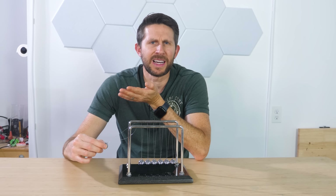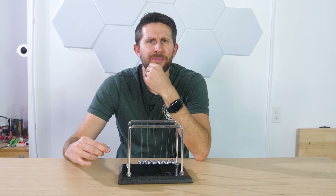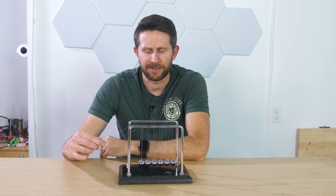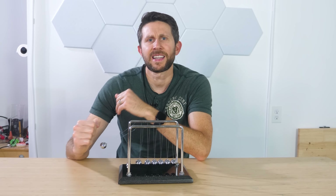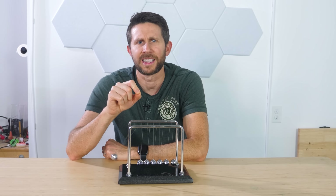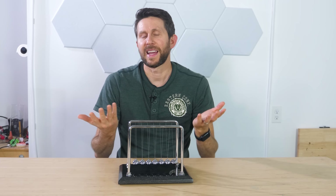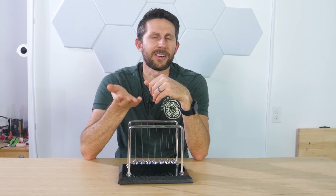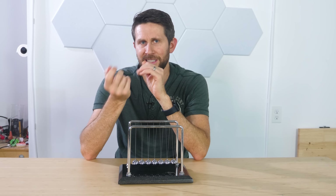So at first glance, Newton's Cradle might seem like a straightforward toy, but it's actually a window into a much deeper and richer understanding of physics. Next time you see one of these things on a desk, take a moment and think about the hidden waves of energy that are making it all happen. Thanks for watching another episode of the Action Lab — if you enjoyed it, don't forget to hit that subscribe button.